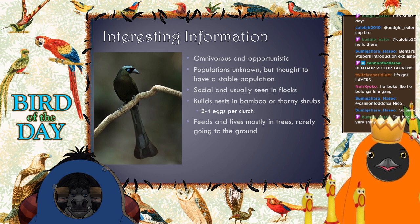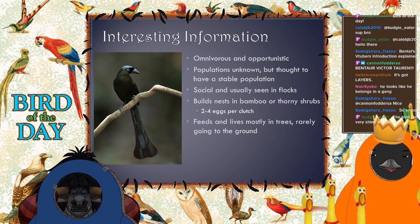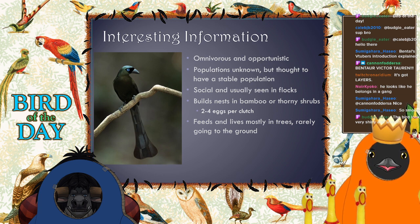They're jungle birds — they don't live in suburbs or city areas like a lot of other corvids. This is a bird that's pretty much only going to be seen out in wilderness areas. They love bamboo forests — those are their favorite places — and they build little nests up in there. They also like thorny shrubs, places that are hard for other predators to get to.